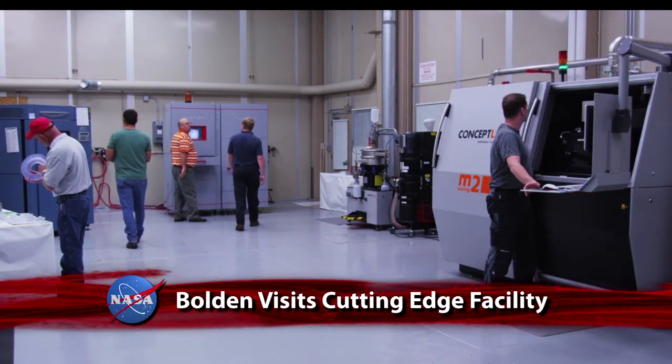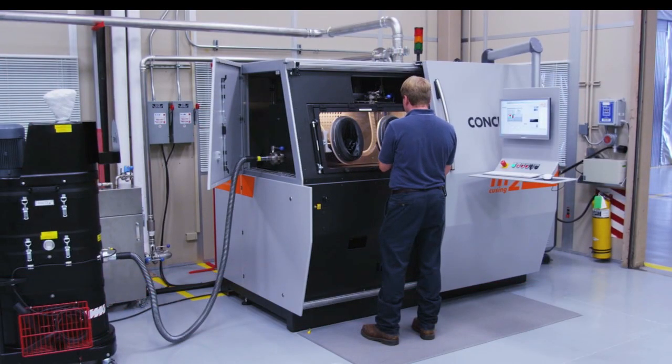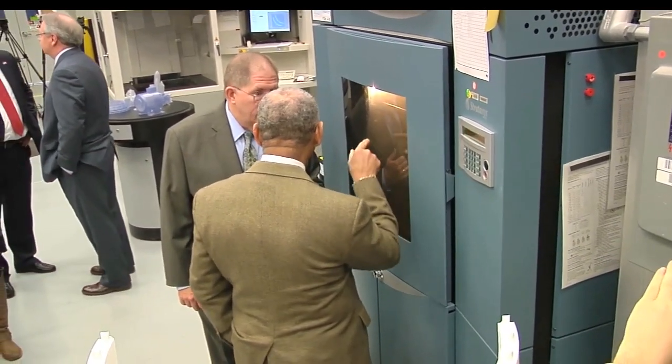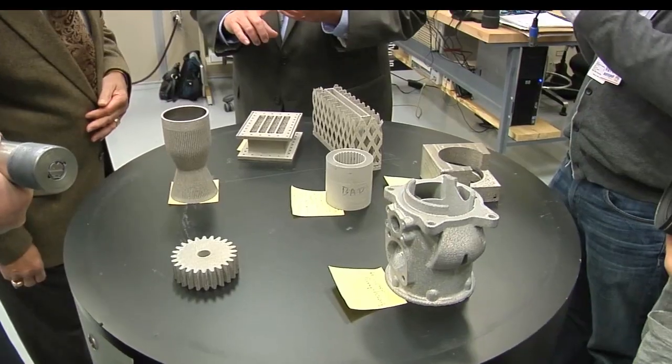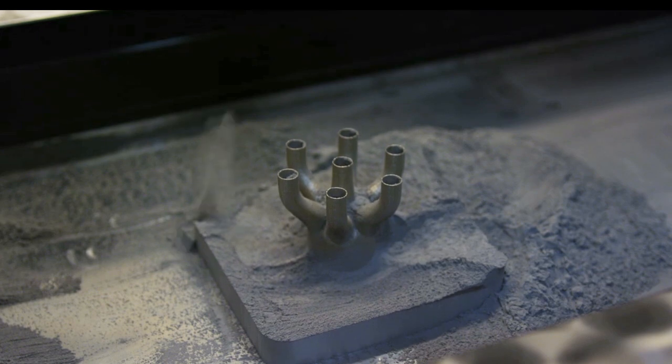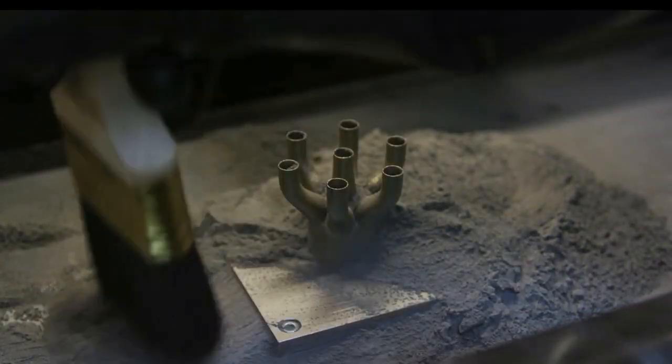Parts for the next-generation Space Launch System are being created at the National Center for Advanced Manufacturing Rapid Prototyping Facility. NASA Administrator Charlie Bolden was at Marshall Space Flight Center to tour the high-tech manufacturing facility that impacted America's manufacturing sector last year to the tune of an estimated $5 billion. Bolden watched a type of additive manufacturing called selective laser melting create complex parts for the J-2X and RS-25 rocket engines. Done without welding, selective laser melting also saves time and reduces the cost of creating component parts for what will be the largest launch vehicle ever built.